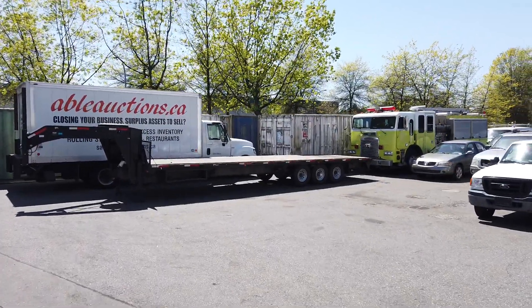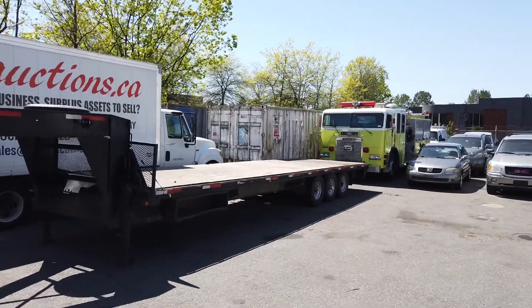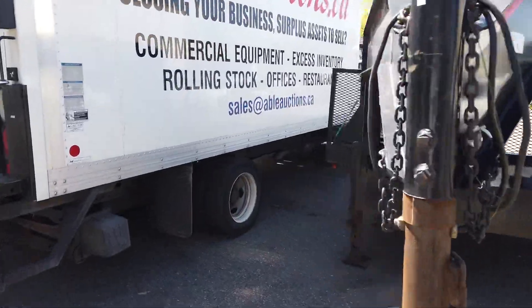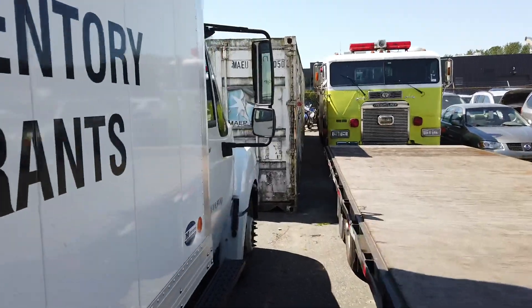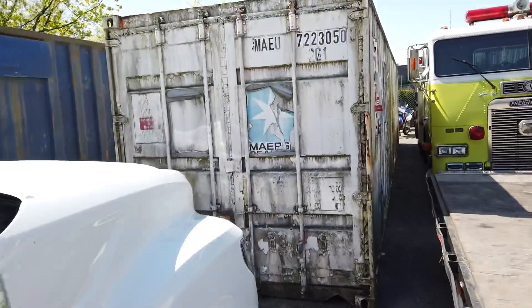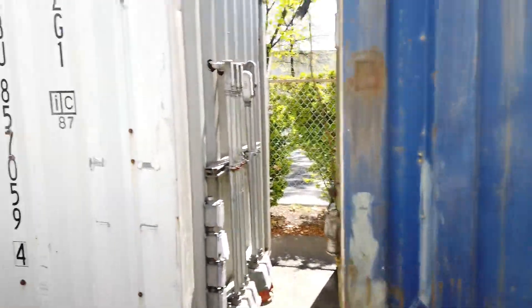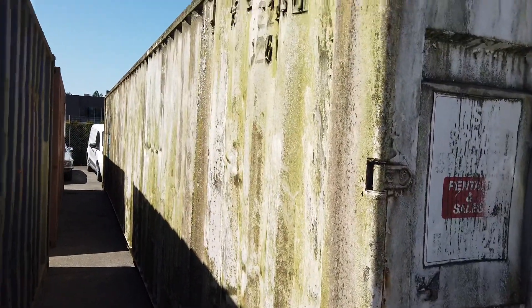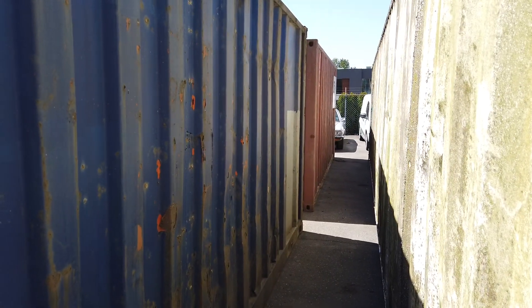We've also got a bunch of 20-foot containers — about five or six of these 20-footers. There's a good one over here that can be wired. Oh, it's a beautiful container! We've got 20-footers, 10-footers, all different lengths, and a 40-foot one as well. Come on by and get yourself a great deal — live online auction only, May 16th, Able Auctions in Langley. Thank you.